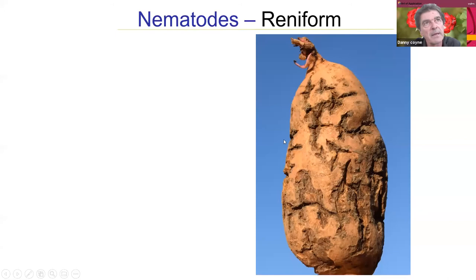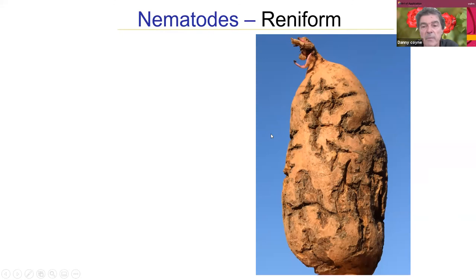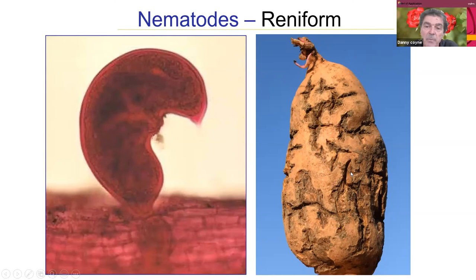Under tropical conditions, different nematode species generally occur in combination in the same situation, so management practices must consider different nematode types with different feeding types. The reniform nematode causes damage on sweet potato among other crops — if you ask a farmer about the cracking on sweet potato, they will say it's due to lack of water, but the reniform nematode is directly responsible for this kind of damage.